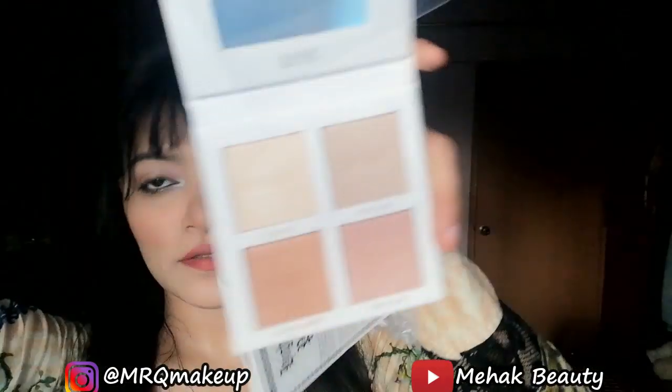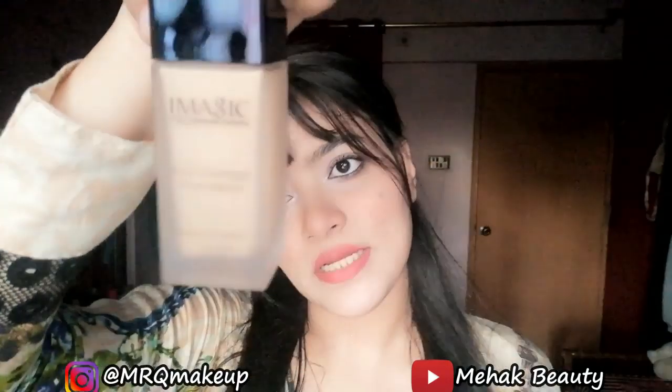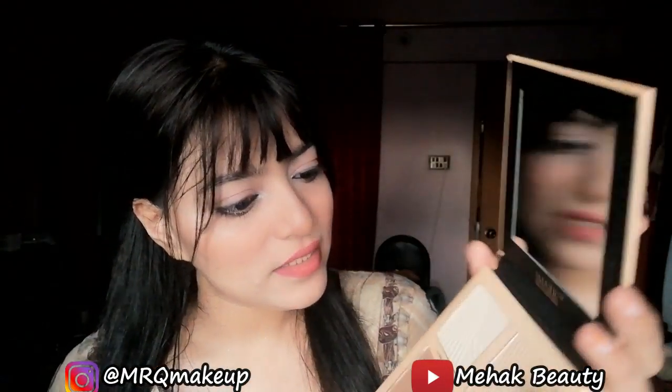They also sent me an Imagic full coverage foundation — the shade is soft honey. I will give you a detailed review in a video. It looks nice. I also have a color palette with quite nice packaging — I like it. And there is a contour palette as well.